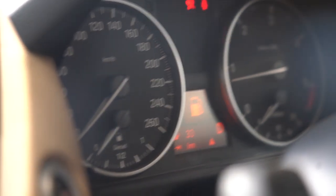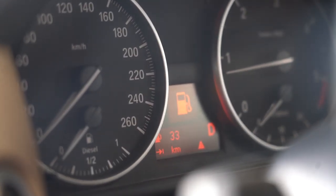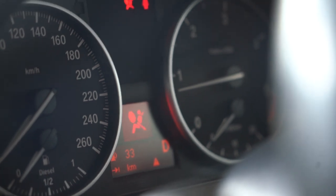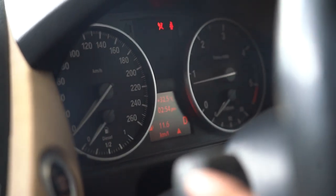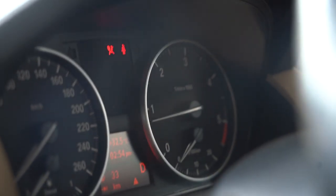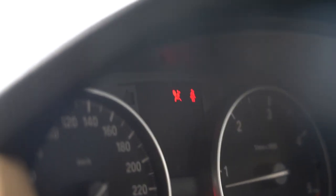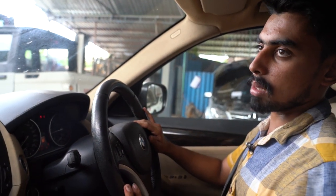There is a diesel fuel gauge showing the fuel level. The center console displays kilometres, outside temperature, and time. There is also fuel average mileage consumption displayed. On the right side, there is RPM — rotations per minute. At the top, there are warning lights. One of these is the supplementary restraint system, which is the airbag indicator.